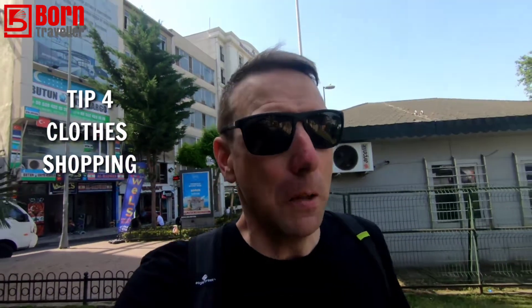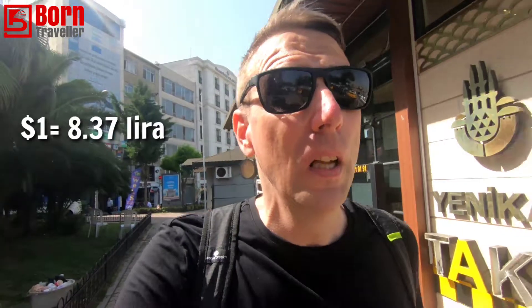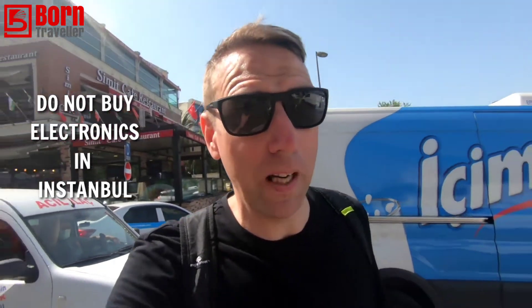Tip four is clothes shopping. If you want to buy clothes, definitely come to Istanbul — because of the pandemic the lira is very low in value at the moment, it's like nine to the dollar, so it's really good value. You can get a t-shirt for maybe three or four dollars, quite good quality, and a pair of jeans was only maybe eight or nine dollars.